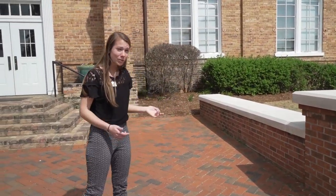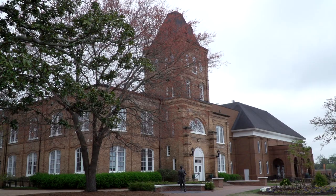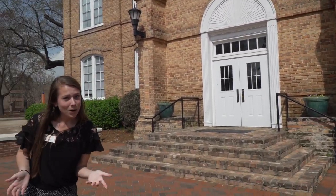Our next stop on tour is Kivett Hall, actually one of my favorite buildings on campus. Rebuilt in the early 1900s after a campus-wide fire, it's a very iconic building — it's actually our logo for all of our branding on campus. It houses our English department, which totally makes sense because you can see all the book stacks that come straight over from the library.